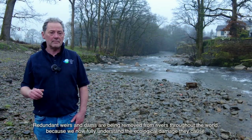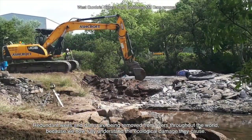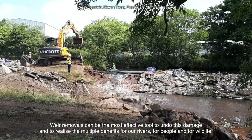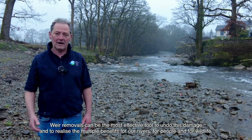Redundant weirs and dams are being removed from rivers throughout the world because we now fully understand the ecological damage they cause. Weir removals can be the most effective tool to undo this damage and to realise the multiple benefits for our rivers, for people and for wildlife.